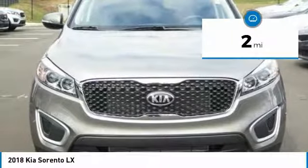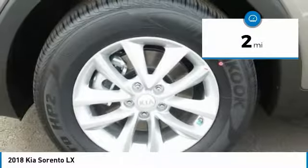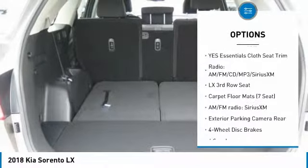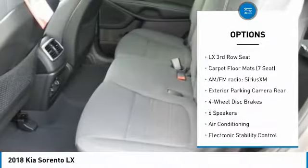This vehicle has less than 100 miles. Here are some of this vehicle's great options: traction control, air conditioning, dual airbags, power steering, four-wheel disc brakes.